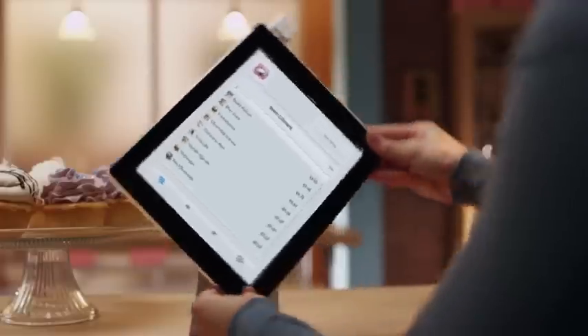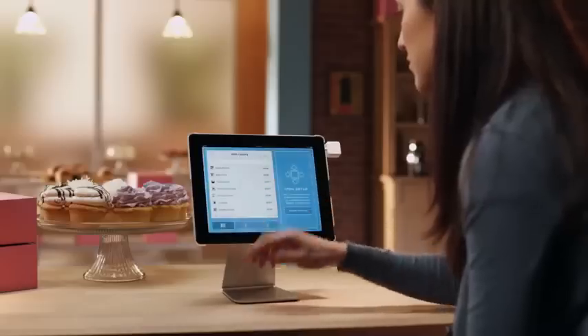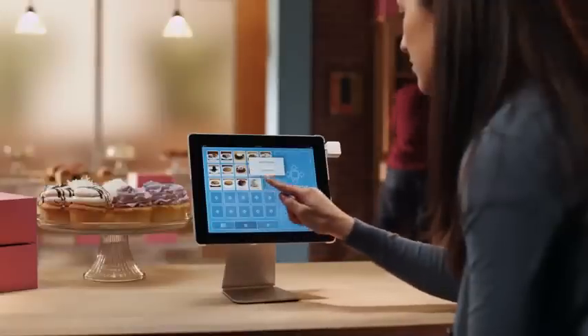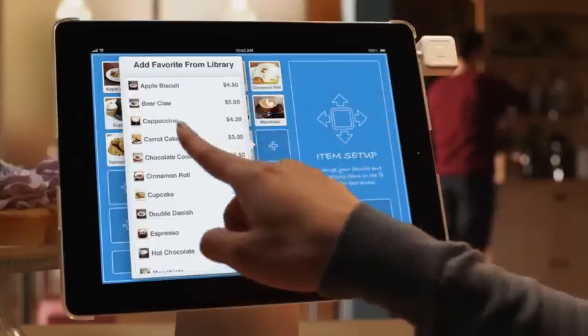It begins with items. Adding a new item takes seconds. Easily browse your items and create shortcuts for quick access to favorites.